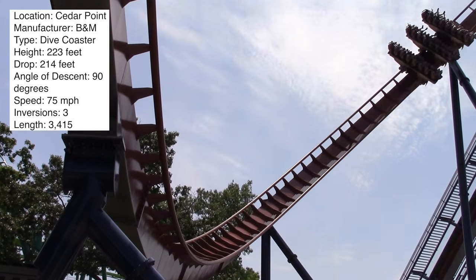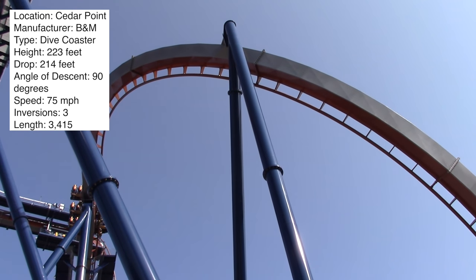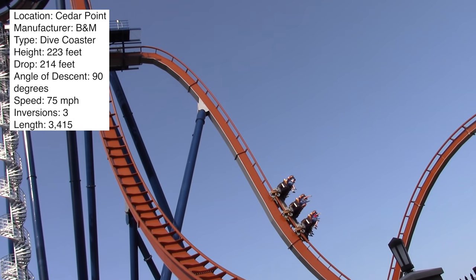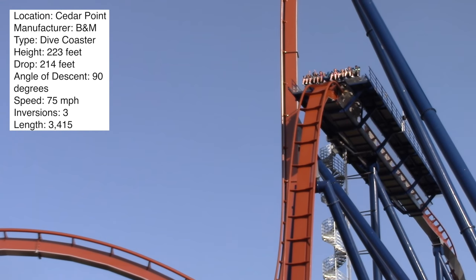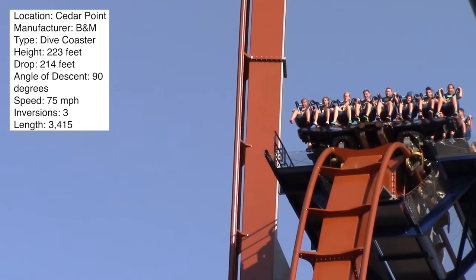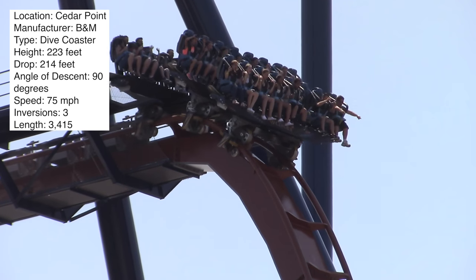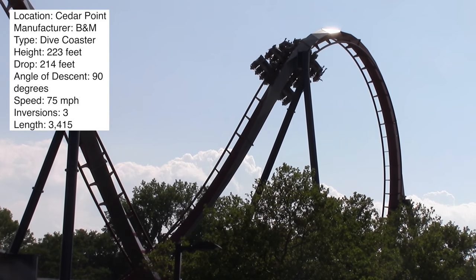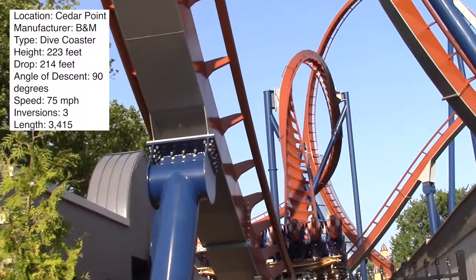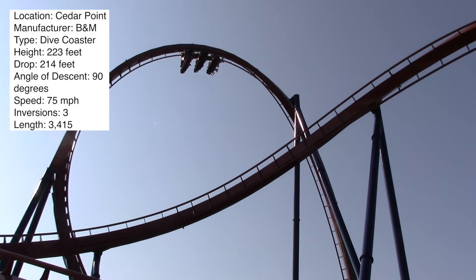You twist out and glide around into the mid-course brake run, which is directly behind the first drop. While it has the same first half as every other dive coaster, the location of the mid-course is different — squeezing it in between the supports and the first drop is pretty incredible. From there you dive down the second drop, which is also very steep, and then immediately go into a dive loop — the first ever dive loop on a dive coaster in the United States.